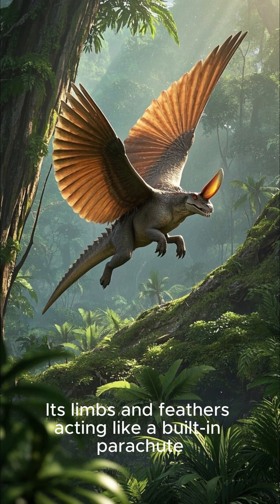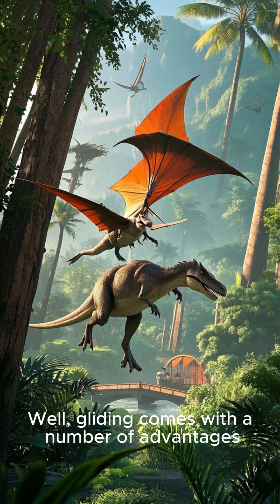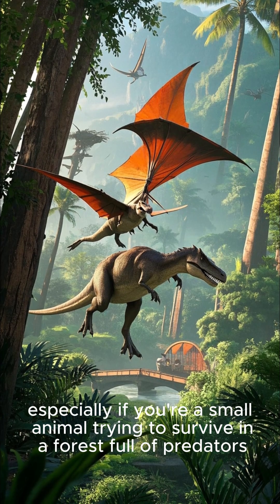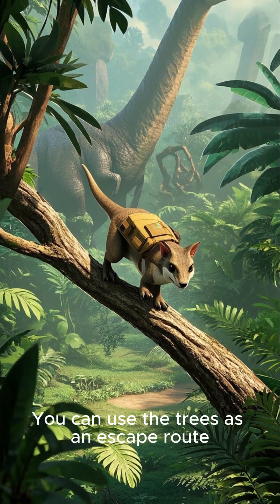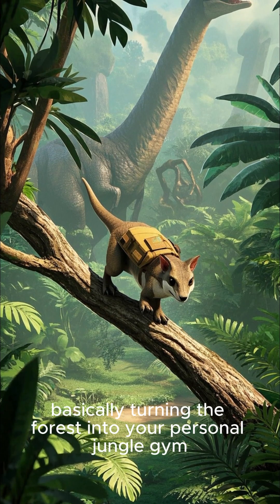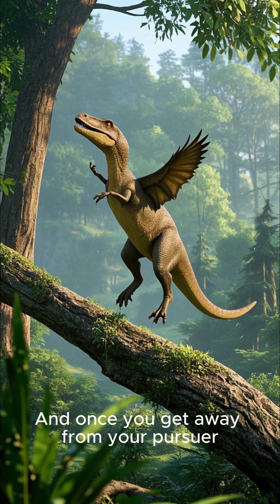But researchers think that the dinosaur could glide on air from one tree branch to another, its limbs and feathers acting like a built-in parachute. Gliding comes with a number of advantages, especially if you're a small animal trying to survive in a forest full of predators. You can use the trees as an escape route, basically turning the forest into your personal jungle gym.